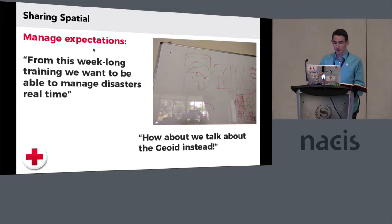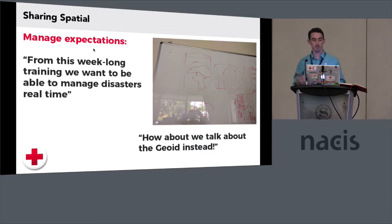Some of the things we learn along the way is to manage expectations. If you're working with a group of people who've never really interacted with making maps before, on coming into it they say, 'From this week-long training, we want to be able to manage disasters in real time, getting real-time updates and all these great, wonderful, fancy things.' But instead, let's say — how about we talk about the geoid? That gets people excited. And if you're excited about it, you can get other people excited about it. When you're managing these expectations, you can at least get people who maybe aren't as technical recognizing what they can ask for. They don't have to know how to do it, but it's helpful getting them there and recognizing what they can ask for.